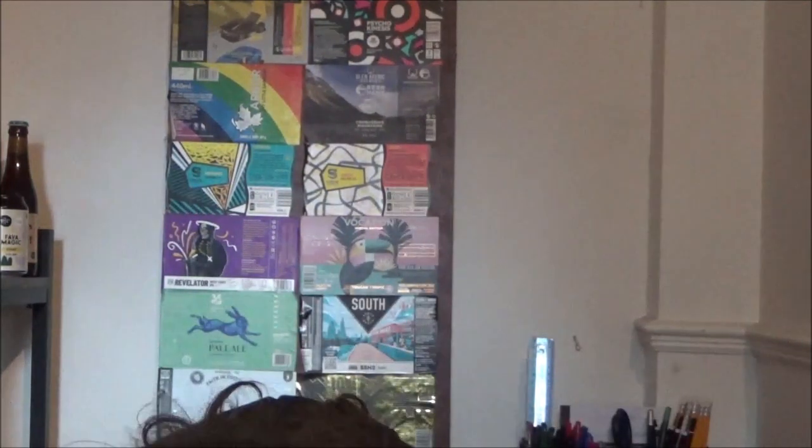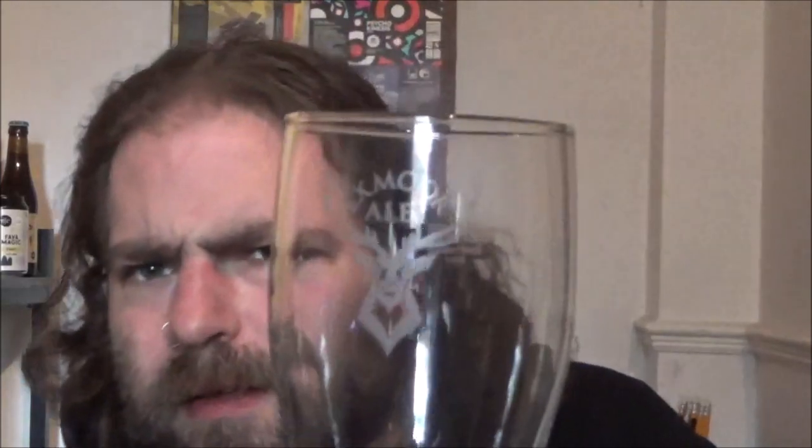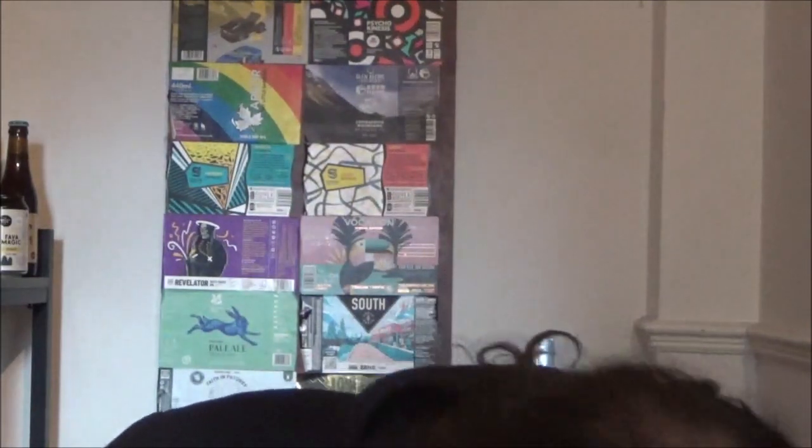Opening up here, I've got one Exmoor Ales branded beer glass. And we've got 11 drinks in here.